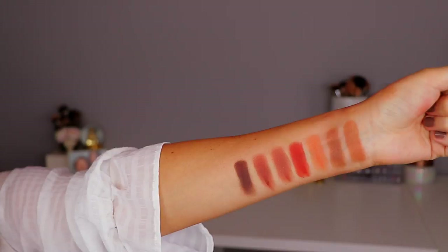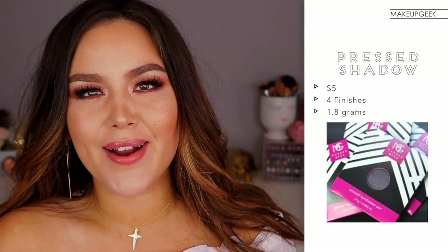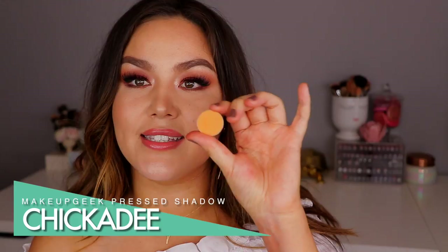Now moving on to Makeup Geek — I have seven of the normal pressed shadows. Those retail for $6 a piece, so $1 more than the ColourPop ones. I feel like I don't really hear as many people talk about Makeup Geek anymore, which makes me a little sad, because that's where my first true love lies when it came to individual pan eyeshadows. I still love both equally. So this one here is called Chickadee — more of a yellowy-orange shade. It kind of reminds me of Kraft Mac and Cheese, but this is another one that is so, so pretty in the crease.